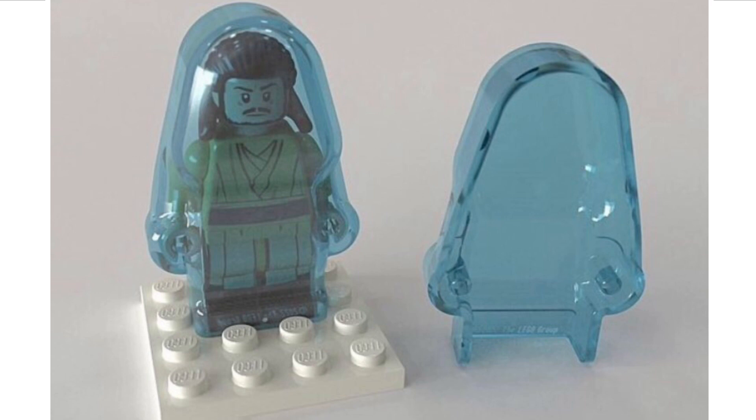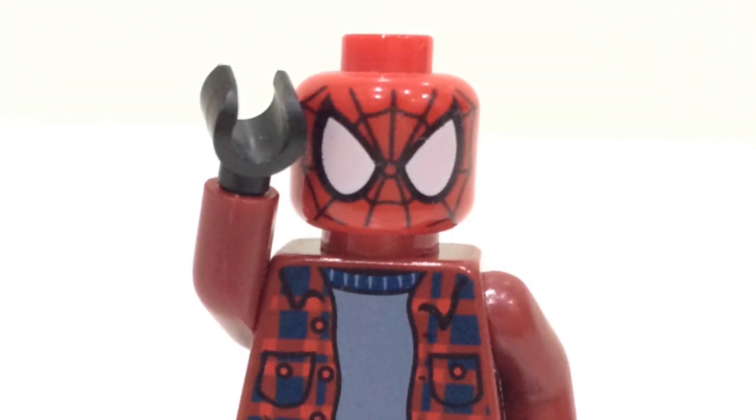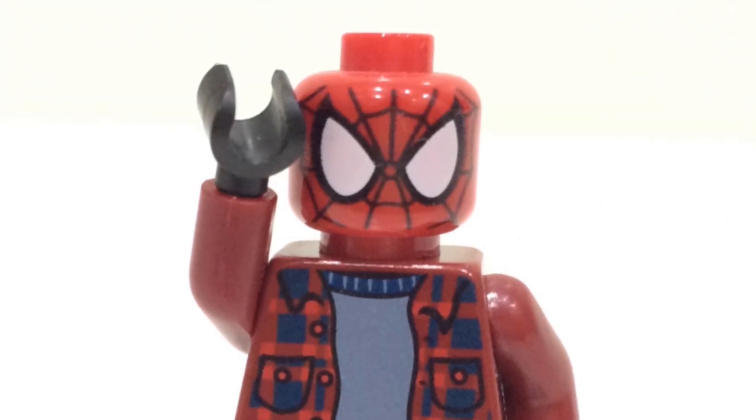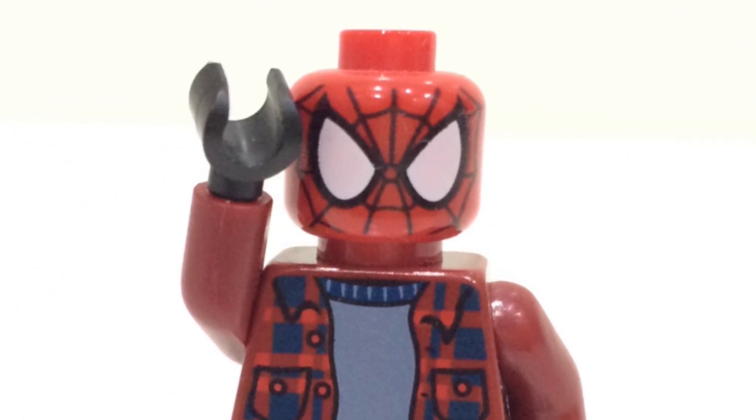Overall I think it's a really clever idea. It works very similarly to the Han Solo in Carbonite piece — you have clips on the side where you can clip the hands of the minifigure onto there, and you can also close it from the back to give that nice glowy effect. It's also done in translucent blue, which is great.